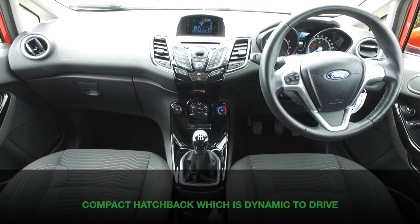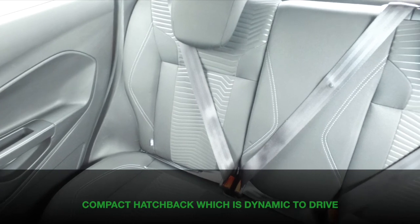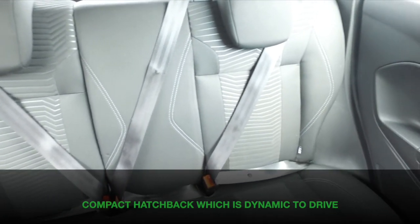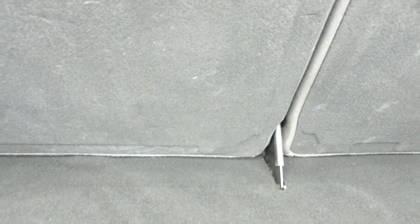This is easy to get in and out of with its five doors and a very comfortable cloth interior. Really smart — a six-speaker stereo system with USB connection, DAB, and Bluetooth with voice control.